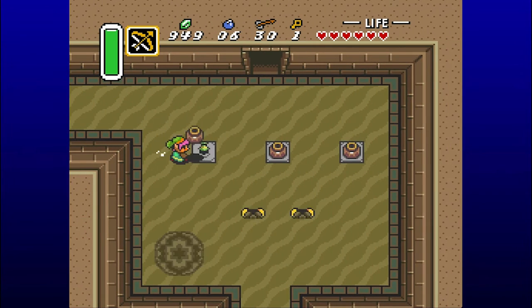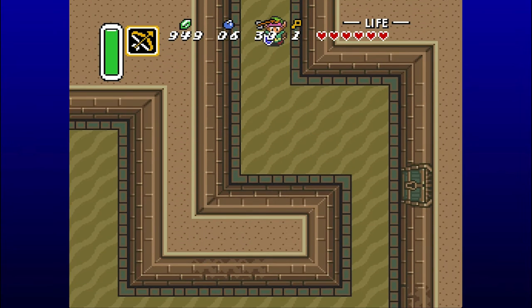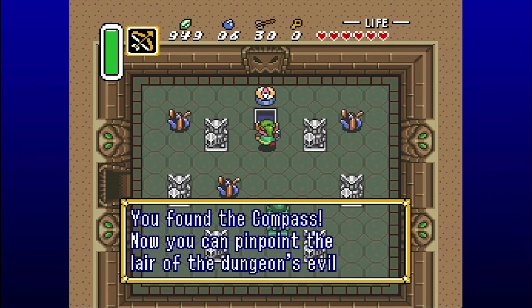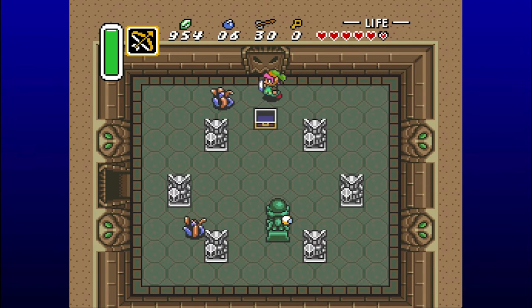Like, oh no, I forgot the book! Or, I forgot the candle and now I can't see in this cave! Going through over here, we have the compass. I think I gotta kill all these enemies while being wary of the guy in the middle.